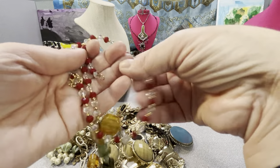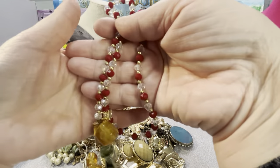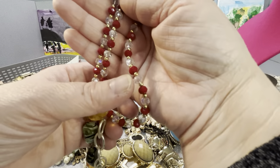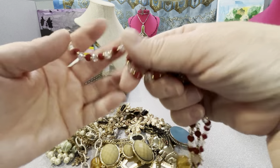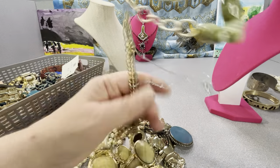Look how pretty it is — a little crown on it. This is nice. Those are lovely glass crystals and black glass beads. I don't want to break it, so I'm going to leave it as is for now.